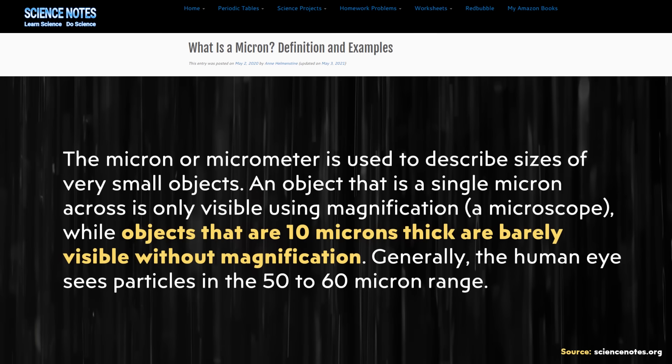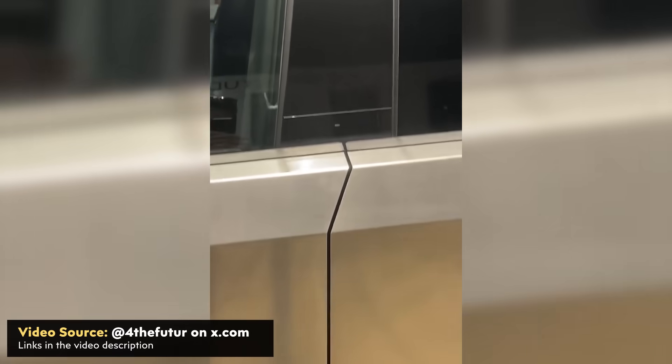According to a ScienceNotes.org article, objects that are 10 microns thick are barely visible without magnification. I'm not so sure sub-10 micron accuracy is entirely necessary, but this attention to detail has apparently paid off on Tesla's Cybertruck in the fit and finish, because a Cybertruck on display at a Tesla showroom in San Diego has an amazing fit and finish.